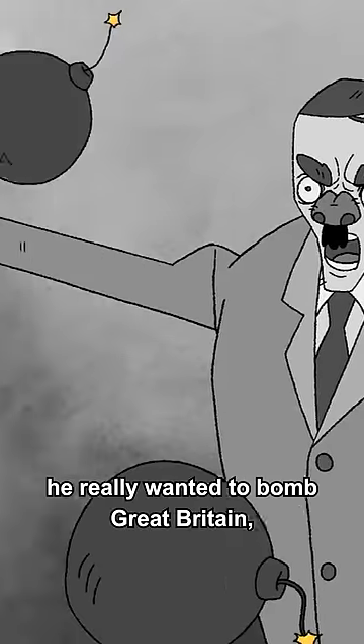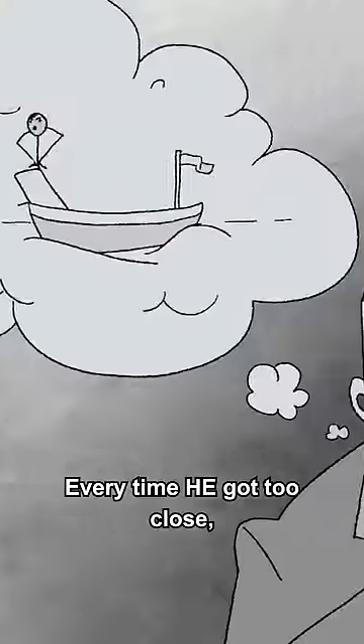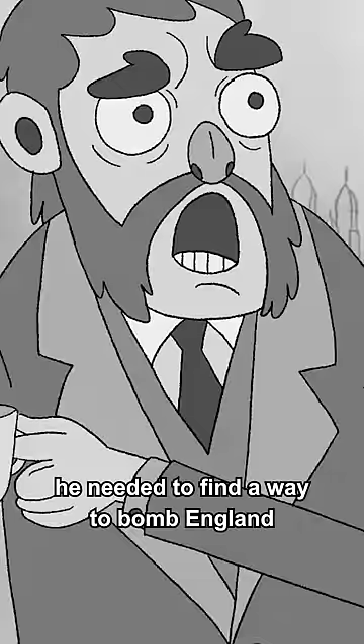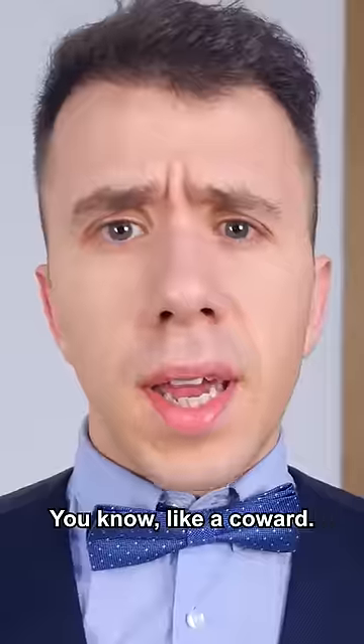Here's the thing about Hitler. He really wanted to bomb Great Britain, but he couldn't. Every time he got too close, he got shot. He quickly realized he needed to find a way to bomb England from afar. You know, like a coward.